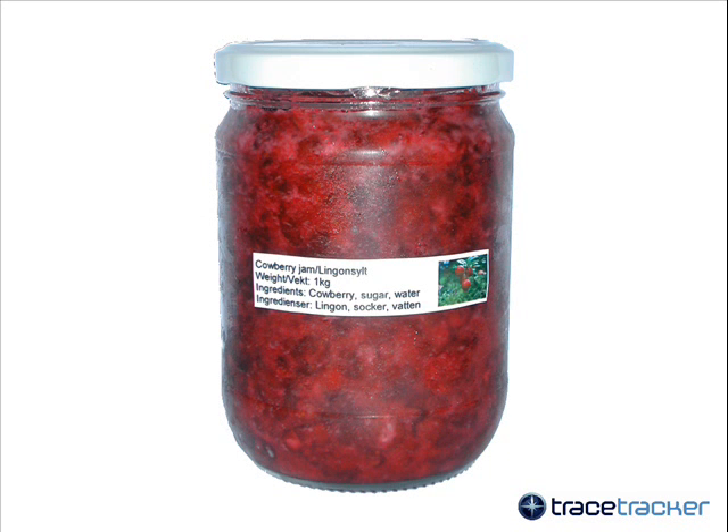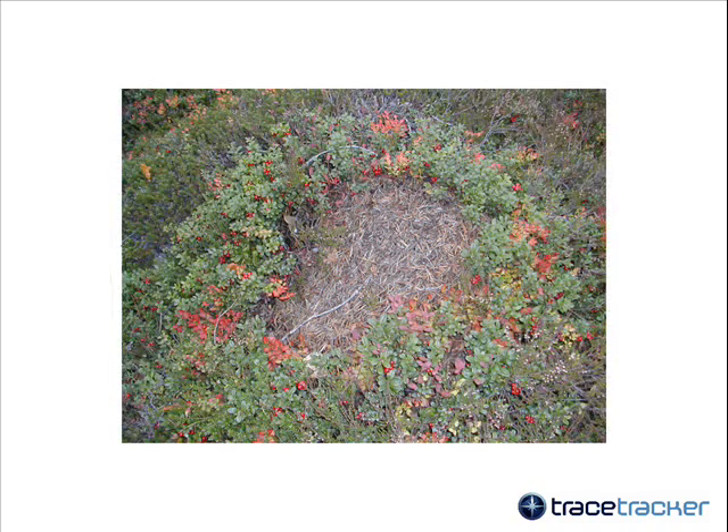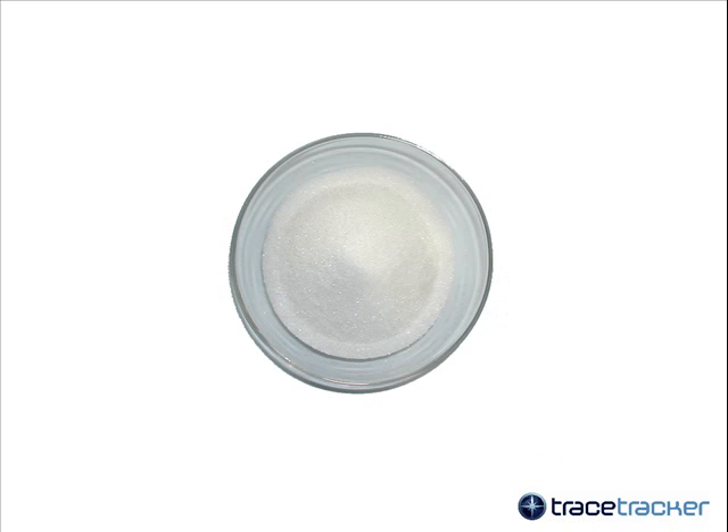Consider this jar of cowberry jam. Let's take a closer look at the label. This label gives us an overall impression of the product — that is, the ingredients. But does it tell us anything about the berries? Maybe the cowberry was picked by me in Osdalen, but the label does not reveal this in any way. And what about the sugar? I found the sugar in my own kitchen, but how was it made? Was it based on sugar cane or sugar beets? How was it processed? We don't know.